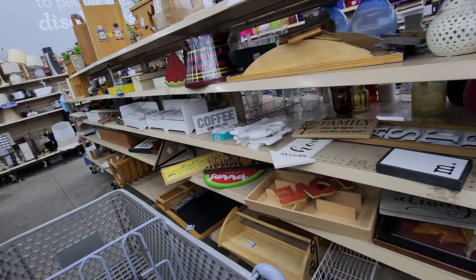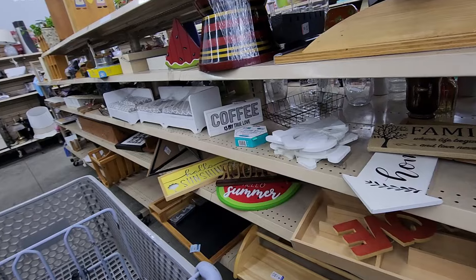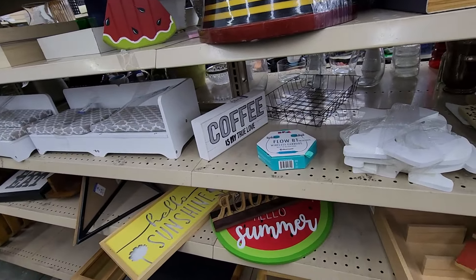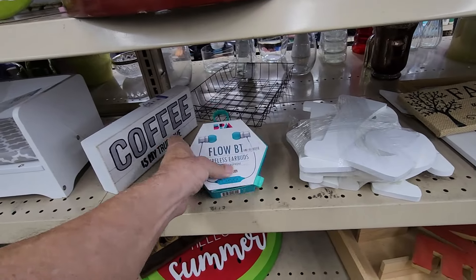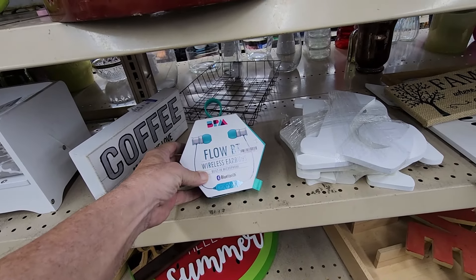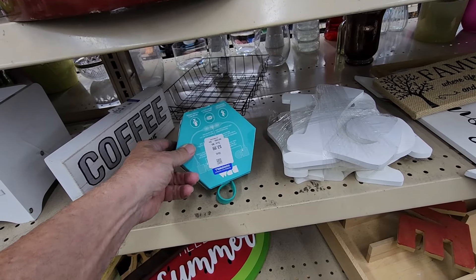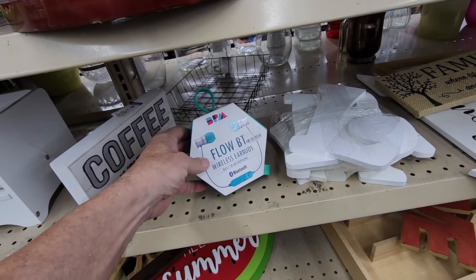Even though I never got a hug, I decided to search one more aisle. I'm kind of glad I did because I saw this pair of wireless earbuds. They were selling for $3.99, and online they go for $20.